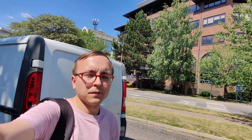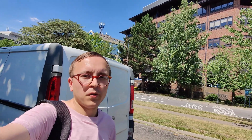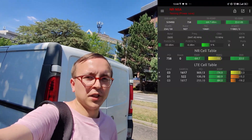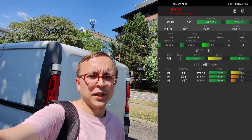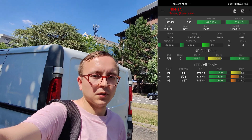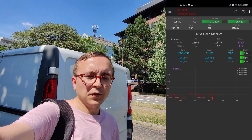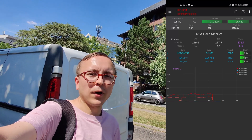So, what's the performance like of this 2600MHz 5G, or N7? On my Xiaomi Mi 11 device, which I use for testing, the highest performance I achieved was through the 2600MHz 5G aggregated alongside 4G carriers 16, 17, and 522 on the downlink. And this yielded a peak throughput of about 477Mbps, which for the amount of spectrum is very impressive.